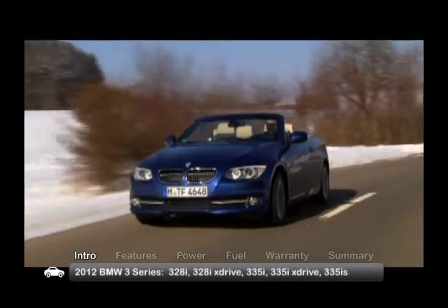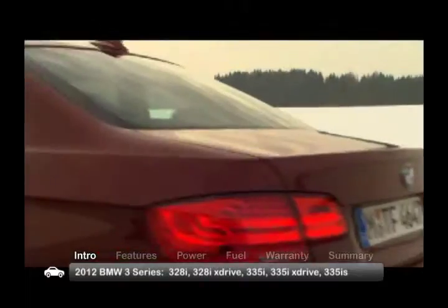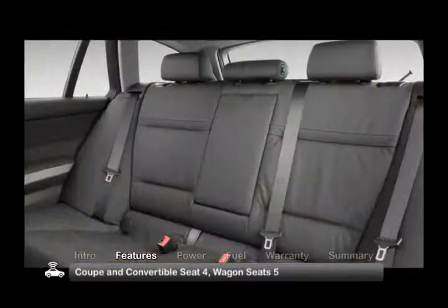Available in rear-wheel and all-wheel X-Drive models, trims include the base 328i, 335i and uprated 335is. The coupe and convertible can accommodate four passengers, while the wagon seats five.